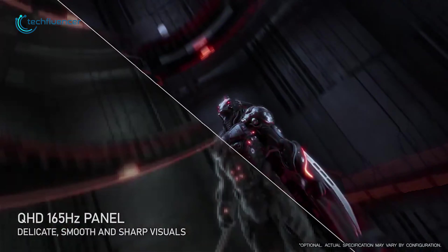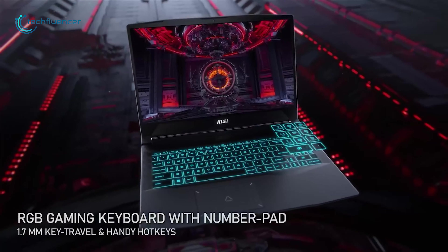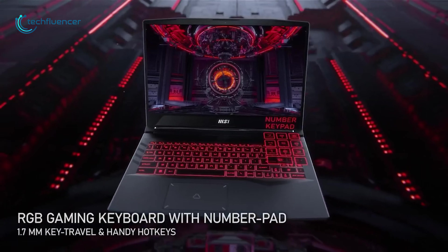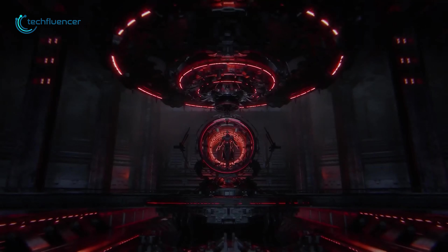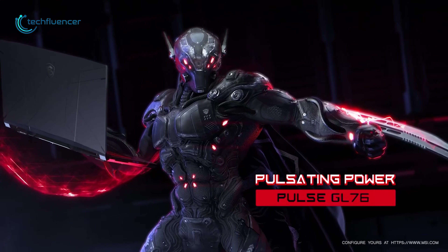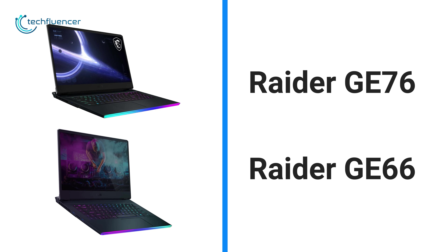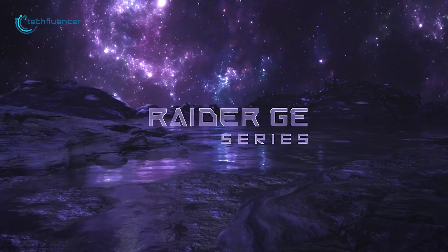For the display, the 17-inch GL76 has a 360Hz panel, whereas the GL66 has a 165Hz one — both are really fluid and responsive. It also has an RGB backlit keyboard with numpad for better accessibility. For competitive gamers who are looking for a 12th Gen laptop with a higher refresh rate, the GL76 and GL66 are highly recommended.